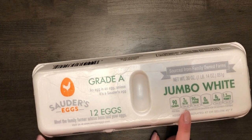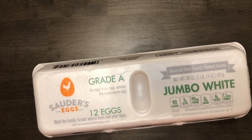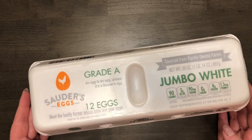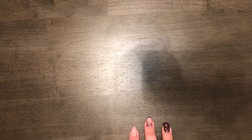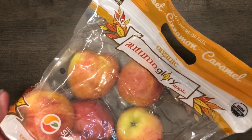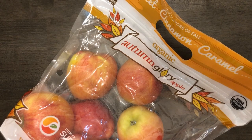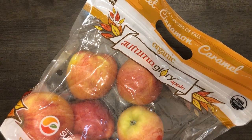The pizza crust was $3.79 — it rang out as 'two per package.' I also got jumbo white eggs. They had brown eggs, farmer's eggs, all kinds, but I went with the jumbo white. I know they're much cheaper at Aldi, but I was already there. These were $1.79 for a dozen eggs.